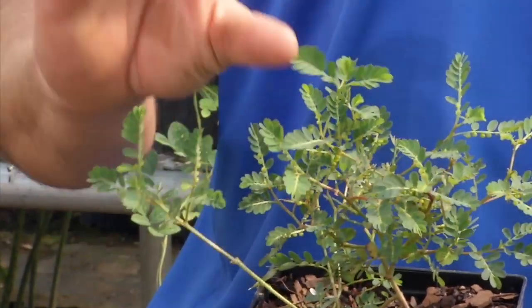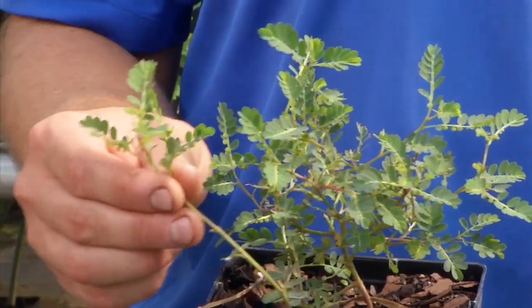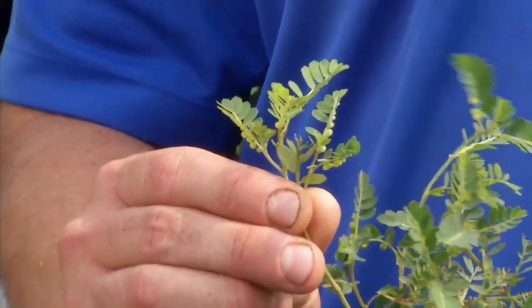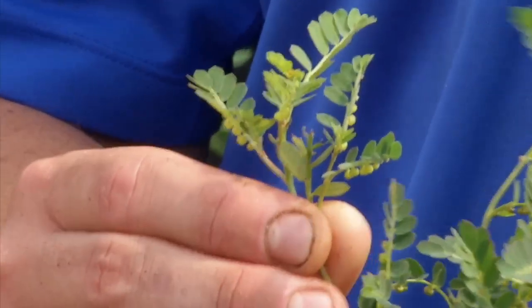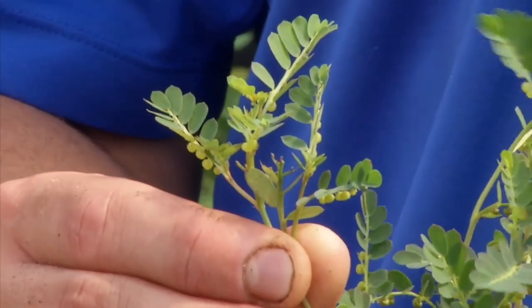It can flower even if it's cut and mowed as short as two inches. When it produces flowers, those flowers will mature and it'll have little seed pods underneath the leaves. That's a key identification characteristic of Chamber Bitter.